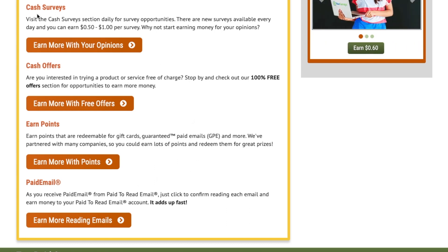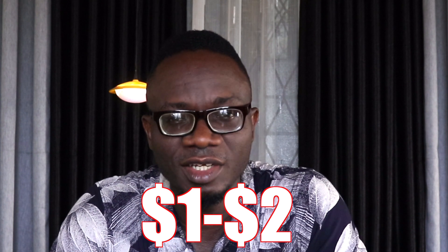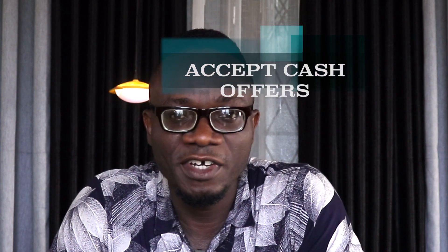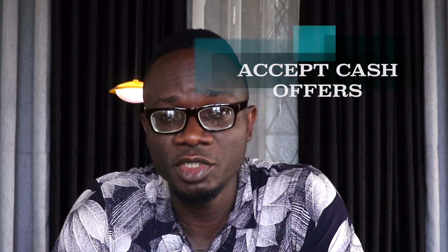Click on the cash survey option, which allows you to earn between $1 and $2 per survey simply by sharing your opinion online. The link will take you to a page where you start to earn money, and the survey will take possibly less than two minutes — it will be easy. That is how you make money through survey participation.